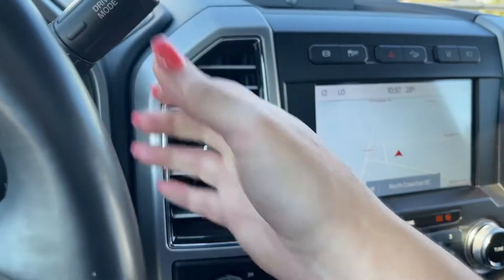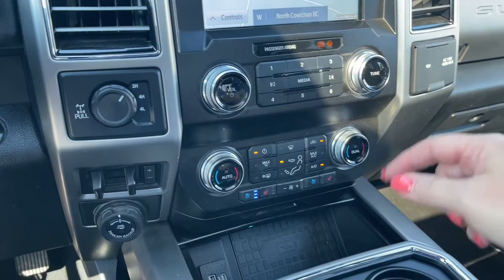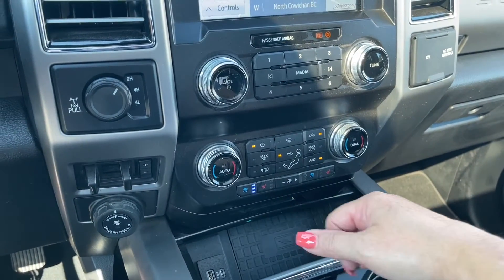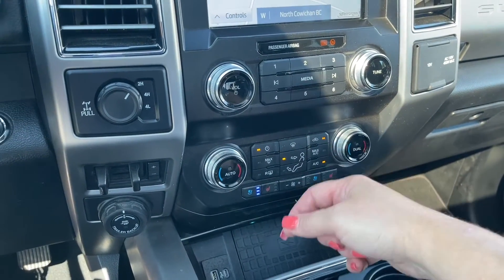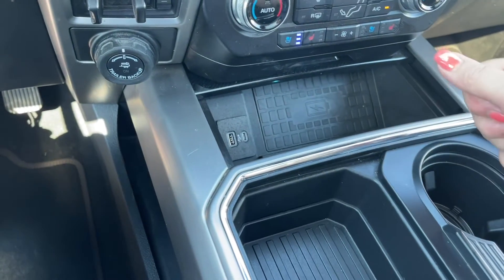I'm going to put us back into park for safety's sake. We have our volume and tuner. Down below is dual climate control — you've got heated and cooled seats, your fan, AC and max AC, front and rear defrost, USB, USB-C, and a wireless charging pad.